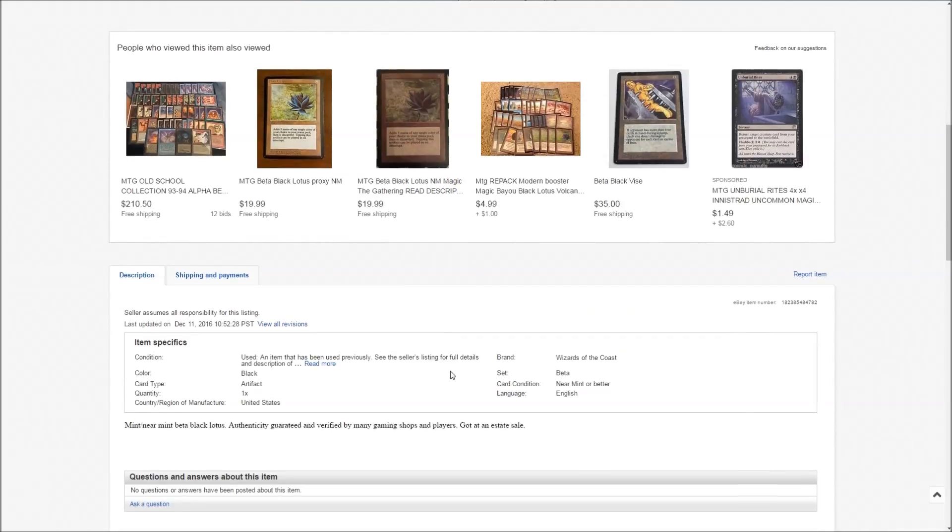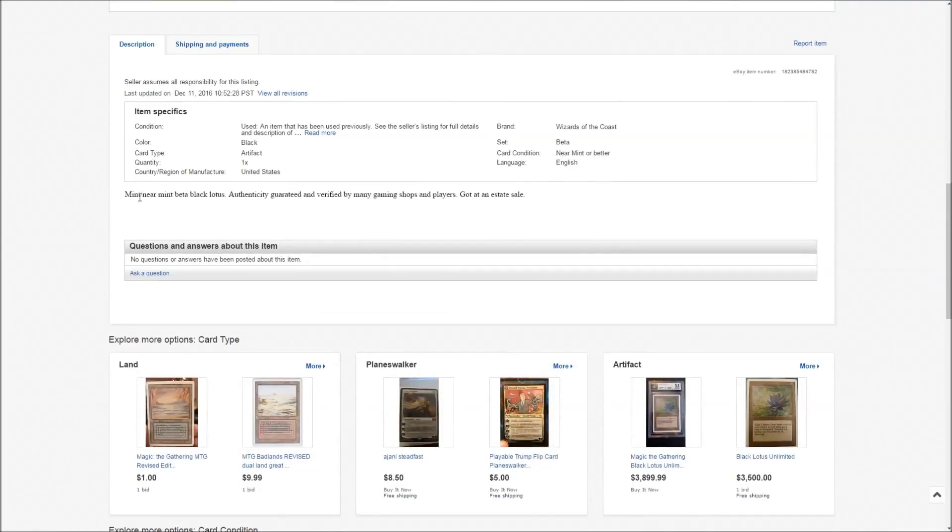Scrolling down, nothing in the listing looks professional at all. He has a short little description and at the end says he got it at an estate sale. Authentic Magic sellers don't feel the need to tell you a cute little story about where they got the card.